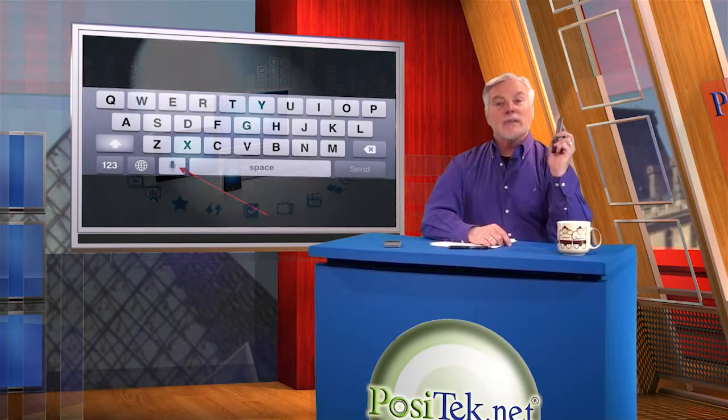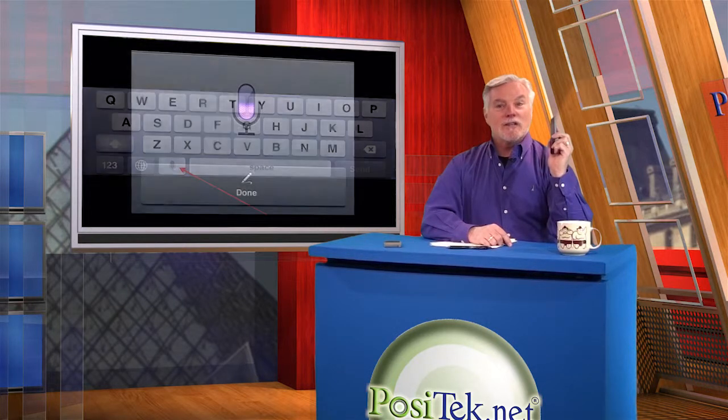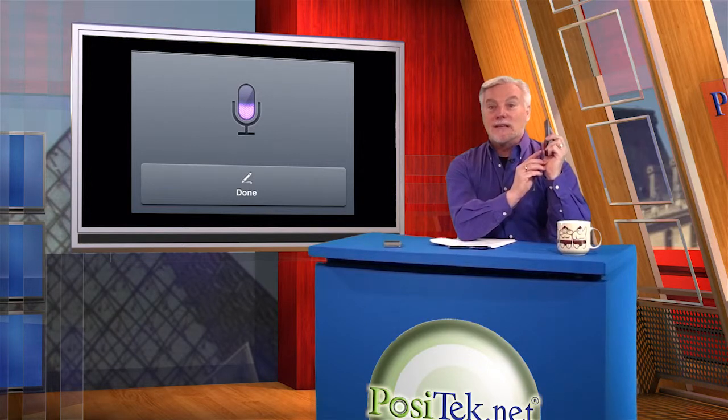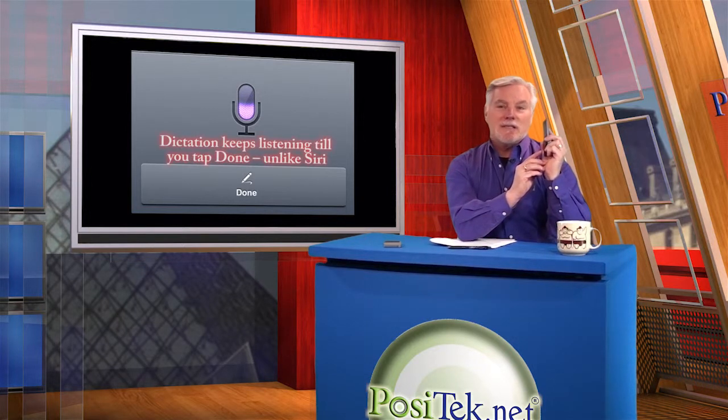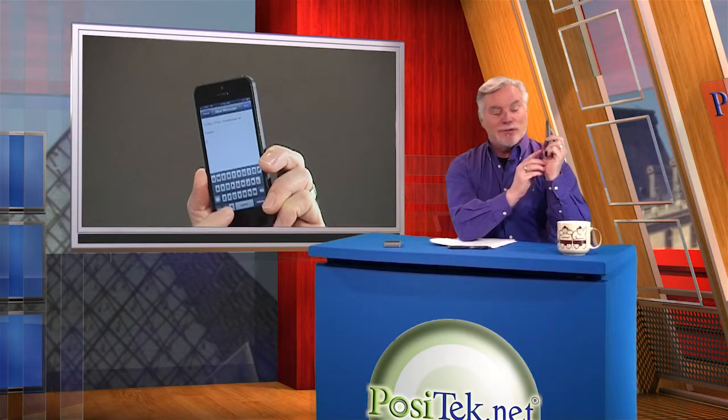Lastly, besides using Siri, the latest iPhones also have a little microphone icon on the keyboard so that you can dictate instead of typing on that teensy little keyboard. I like to use this for email messages because it's a lot faster than using the keyboard. Think about what you're going to say, and then say it. You can start and stop the dictation by tapping the button, so you can dictate a sentence at a time. Although dictation doesn't stop listening to you like Siri does — I think she just tries too hard.